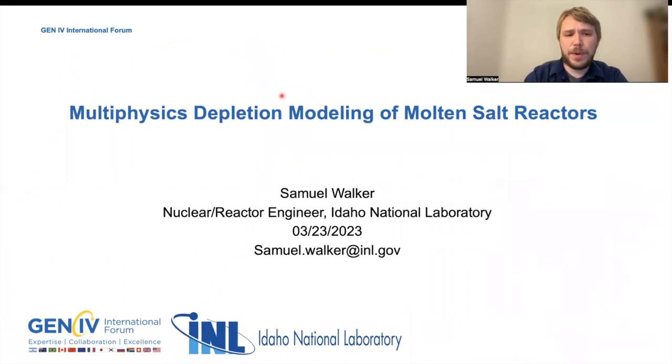You might be wondering why molten salt reactors. Molten salt reactors, or MSRs, are an exciting Generation 4 reactor technology that offer a lot of economic and safety benefits over light water reactors. Unfortunately, this reactor still has a relatively low technology readiness level, or TRL.